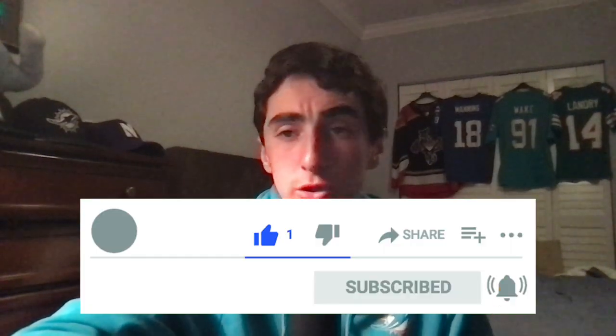Hey guys, welcome to today's video. We're going to be discussing Javon Holland and his game against the Tennessee Titans. We're going to be breaking his game down in a film session. Before we get started, please drop a quick like and a sub on today's video, especially if you're interested in more Dolphins content. I'll definitely be focusing on that. I hope you enjoy the video and let's dive right into it.